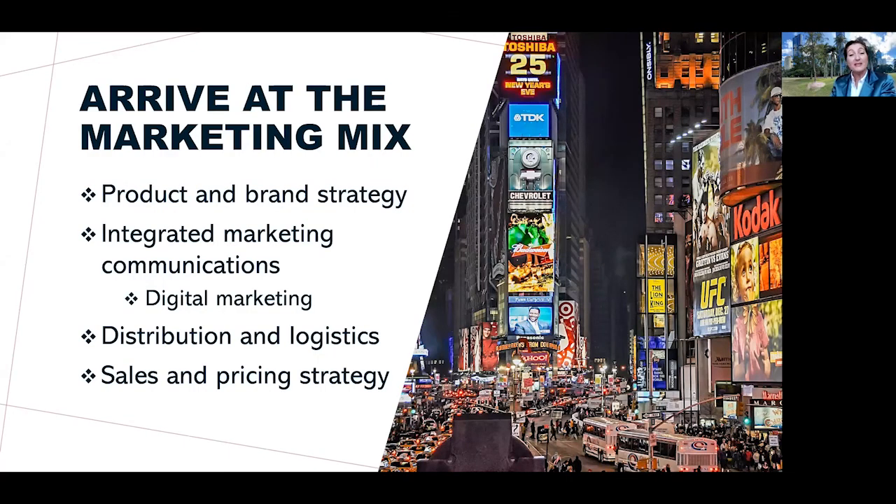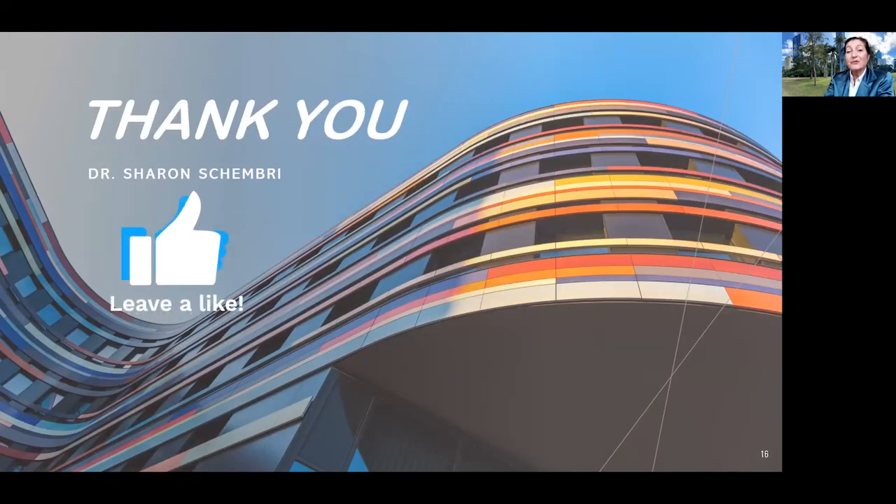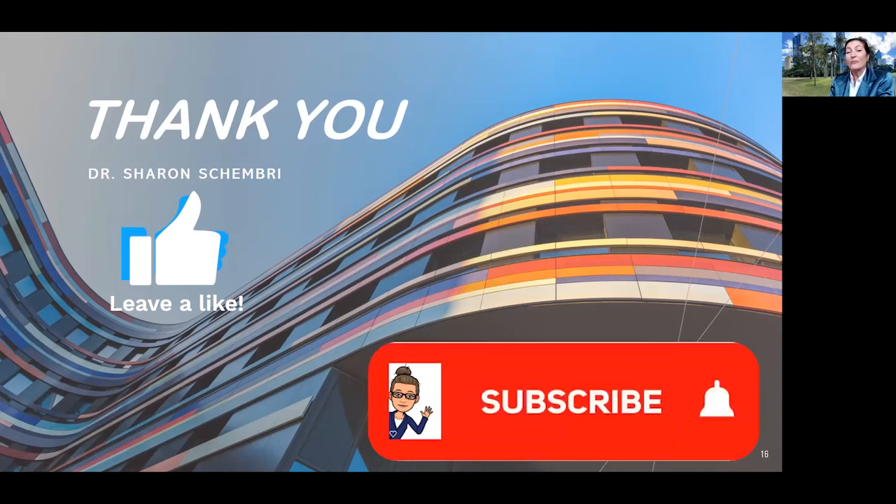Our first three steps — analyzing the macro environment, the internal environment, and conducting market research — enable us to design a research-informed marketing mix. This marketing mix comprises product and brand strategy, marketing communications and digital communications, distribution and logistics, and sales and pricing. We'll focus on more specifics about the marketing mix in another video. If you find this content useful and would like to work with me, use the link in the description box to schedule a free 30-minute consultation. Thanks for tuning in — appreciate you liking, sharing, and subscribing. Welcome any comments below and see you again soon.